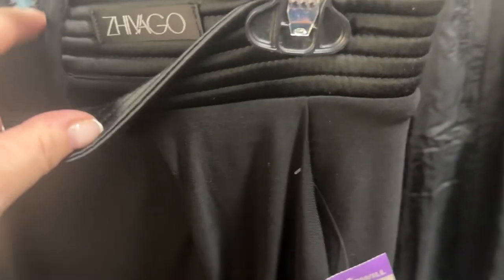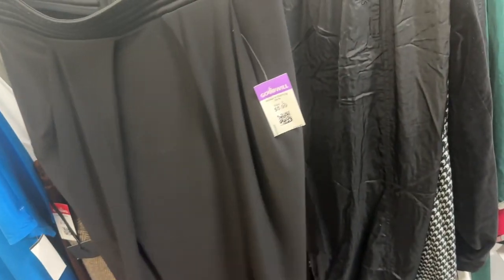This caught my attention — I'm probably not going to get it because I don't like to sell Banana Republic. It's a nice simple little pink linen skirt for $7.99, but I'll leave it — I don't need to add any more inventory like that. Zavago — I thought that was interesting but not interesting enough.